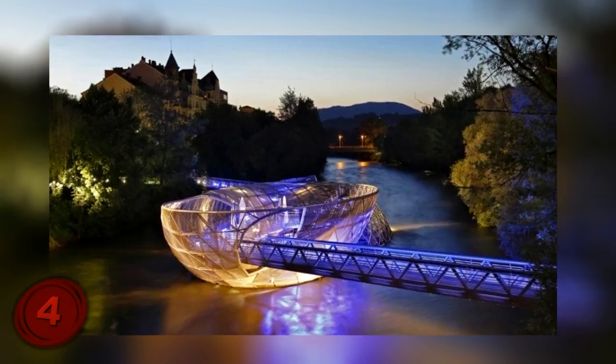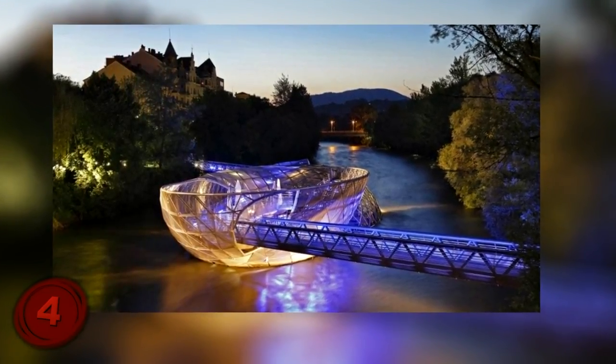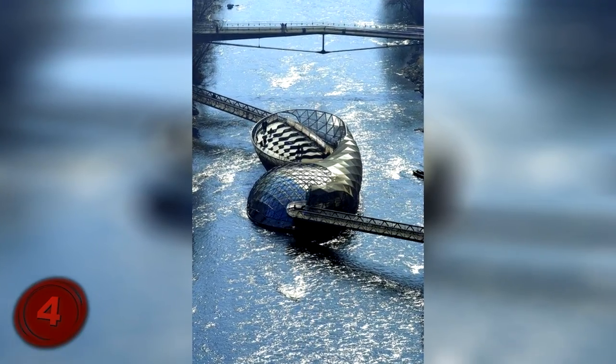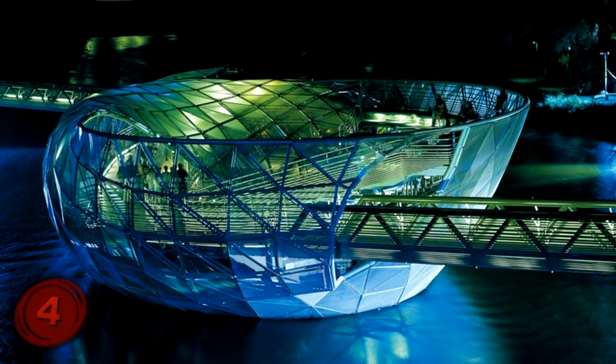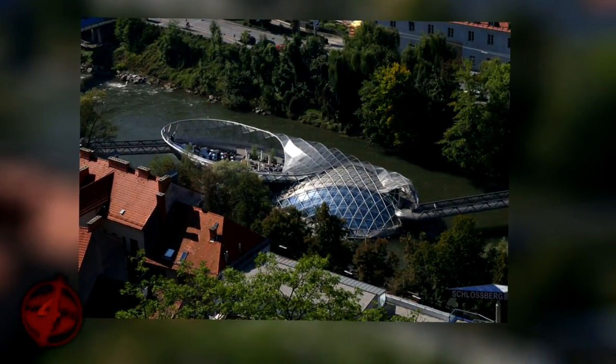If you're curious how all of this works — it's because the bridge crosses the Mur River in such a way that it allows amenities to be possible. This is also one of the more recent bridges on this list, being built in 2003. The New York-based designer made sure that the bridge not only felt unique with what was offered inside, but was also unique in its design and layout.